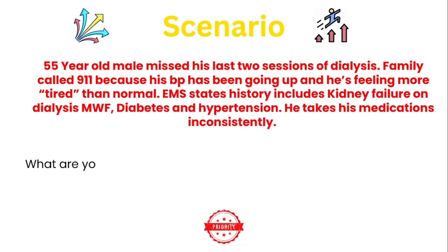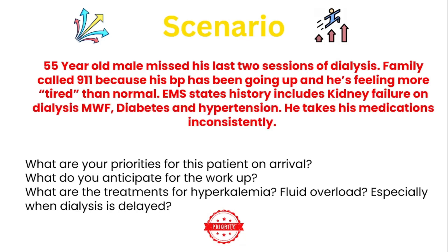Now let's move into a scenario. You have a 55-year-old male who missed his last two sessions of dialysis. Family called 911 because his blood pressure has been going up and he's been feeling more tired than normal. EMS states his history includes kidney failure on dialysis Monday, Wednesday, Friday, diabetes, and hypertension. He takes his medications inconsistently. What are going to be your priorities for this patient on arrival?